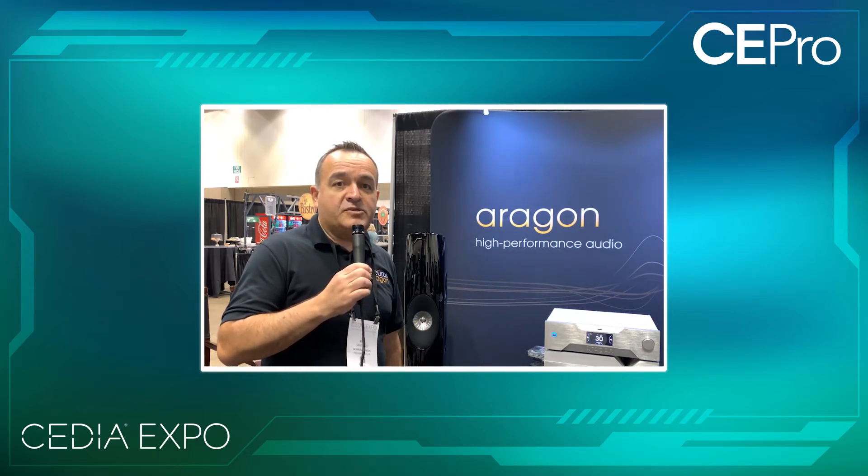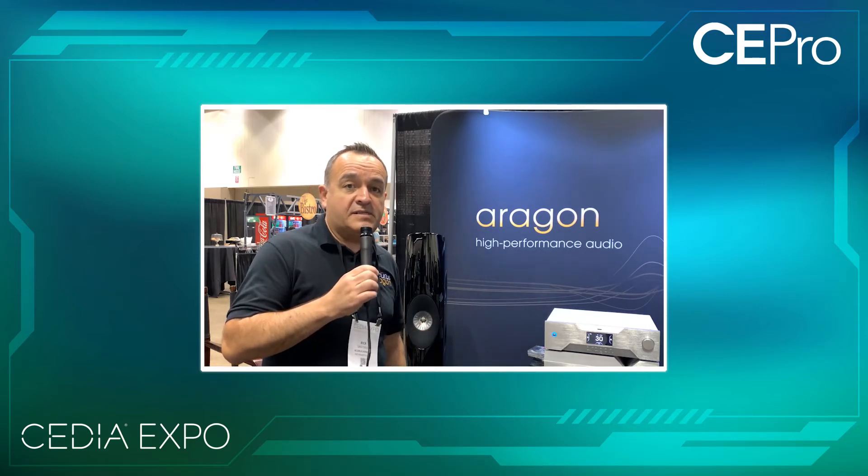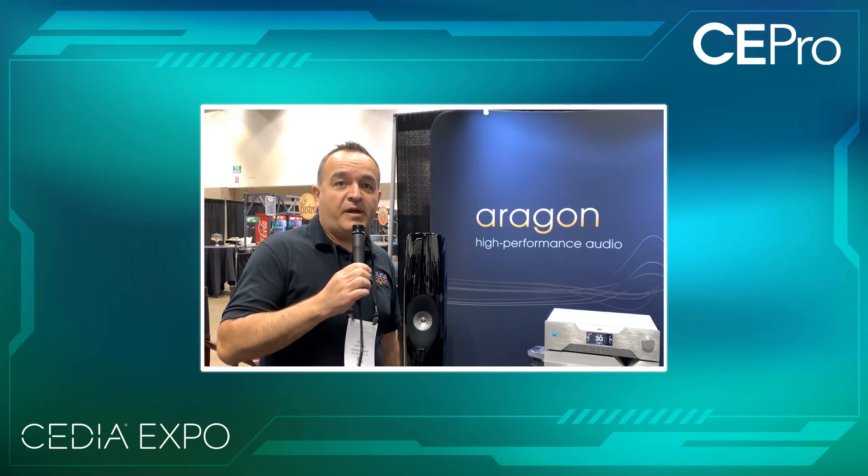For more information about that exciting preamp and both these products, be sure, in the next several weeks, to visit www.aragonav.com and get some more information about the brand-new announced Tungsten preamp as well as the new Titanium amplifier.